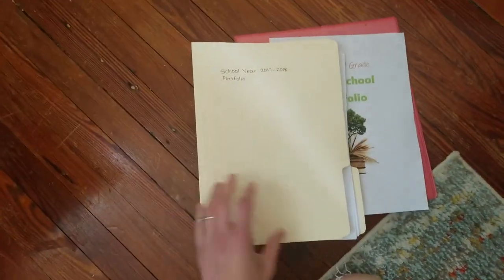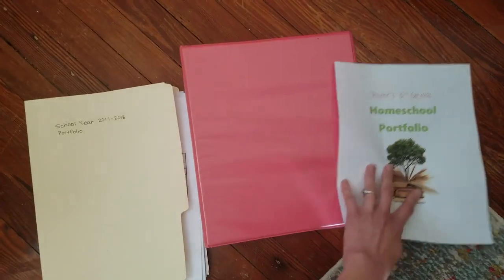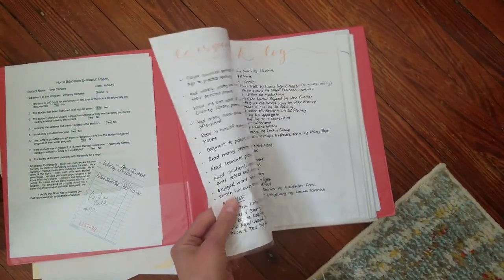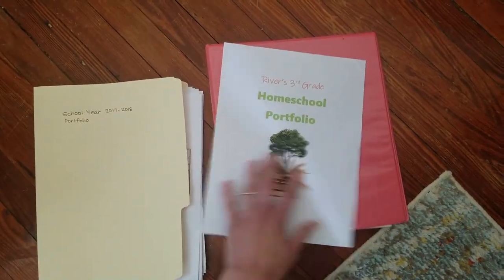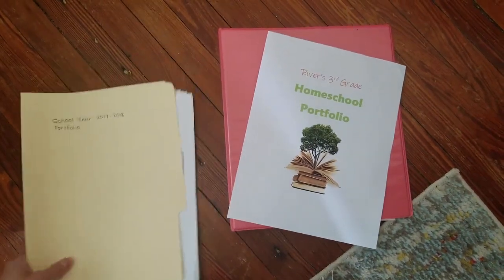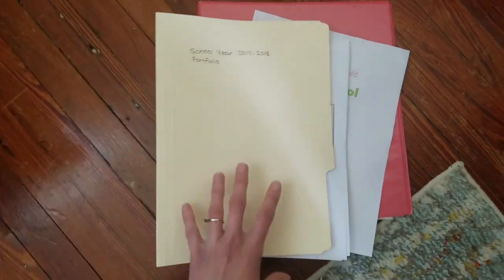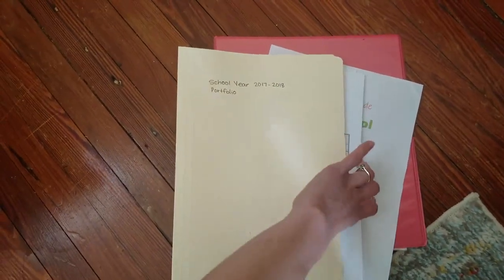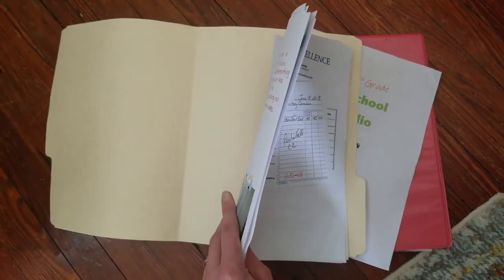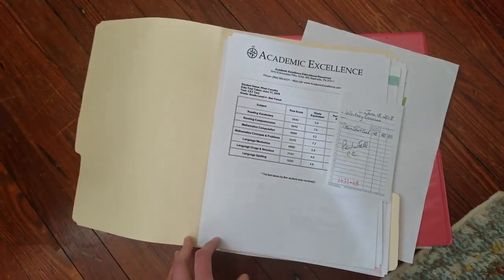This is how I store his portfolio from last year — I just put everything in a manila folder. When I turned it in to the evaluator, I had it in a binder with sheet protectors. This year I just took everything out and stuck it in the manila folder. This is a good way of keeping the portfolio every year. You don't need to keep boxes and boxes or every single workbook.